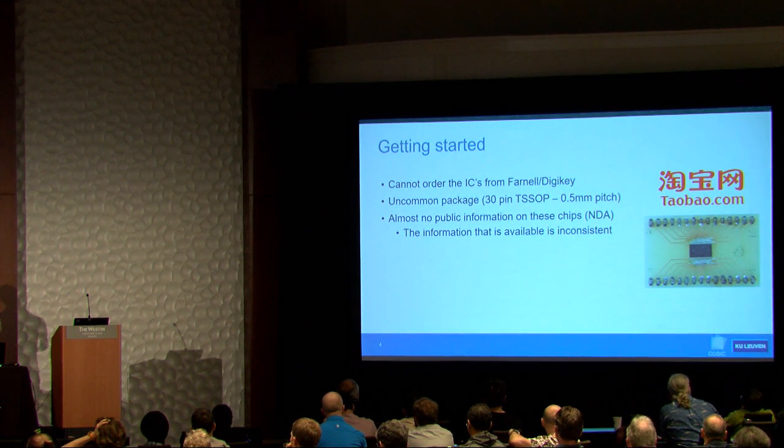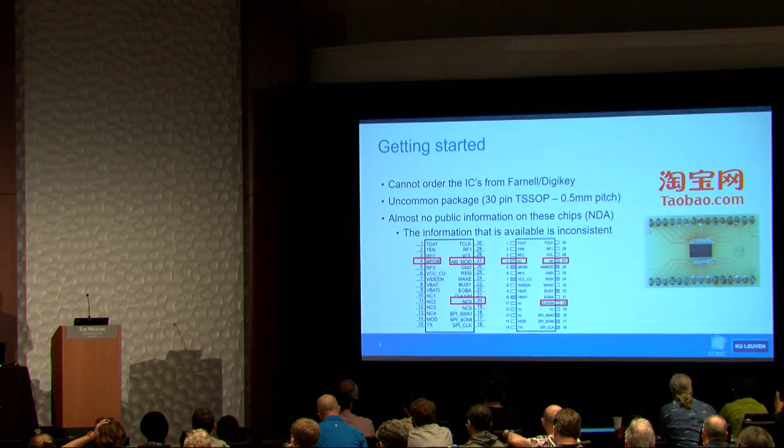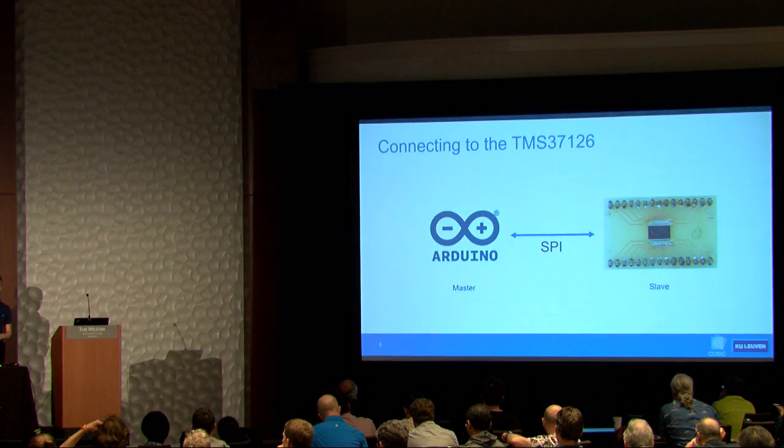The same issue applies to datasheets — you can't get them without signing NDAs. The public information available is very inconsistent; you can find multiple pinouts for the same chip. My initial goal was to connect it to an Arduino so I could send SPI commands to it and see what the functionality of the chip is.